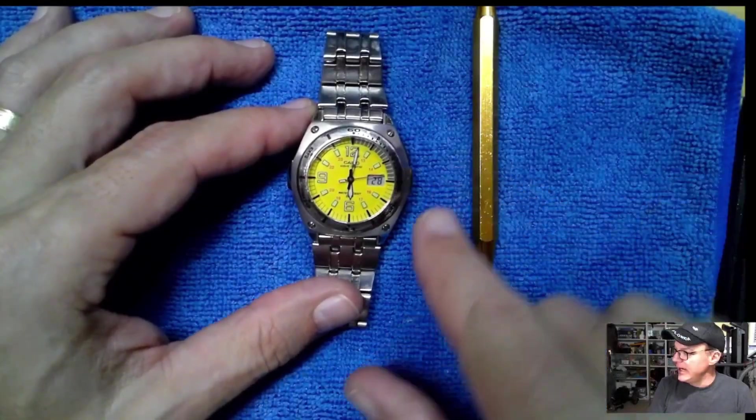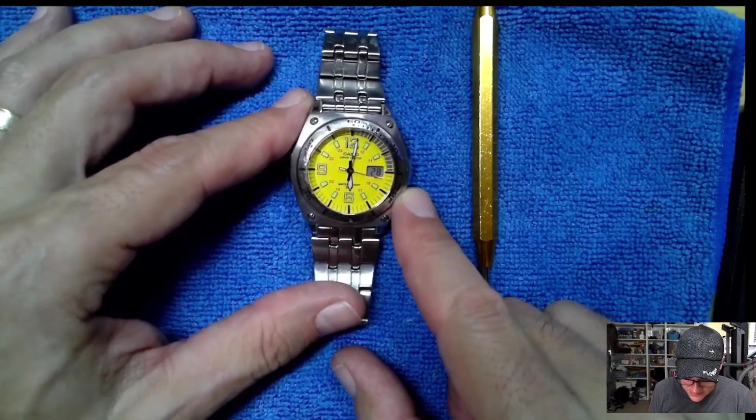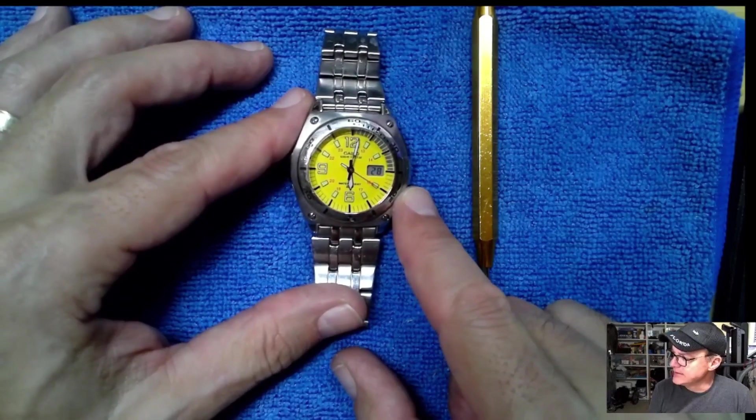Hey guys, welcome back. Today we got the Casio 4303 module on the table — yellow dial. We'll get to what the model number is in a second.